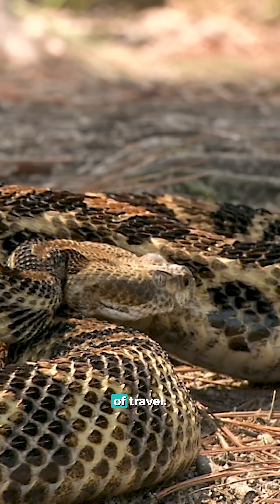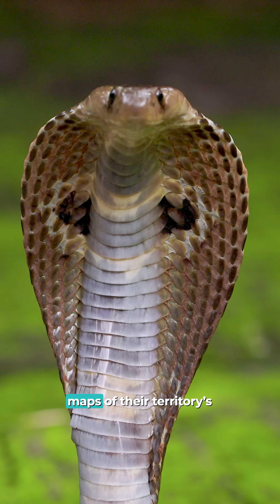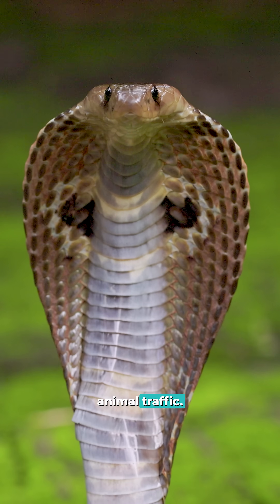They read detailed information about size and direction of travel. They even remember these chemical trails for months, creating mental maps of their territory's animal traffic.